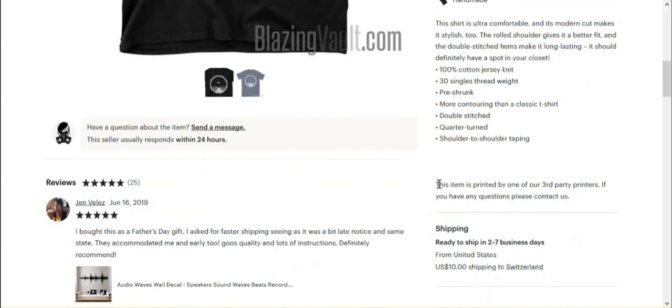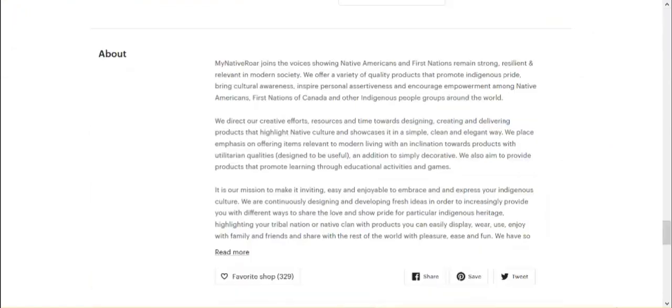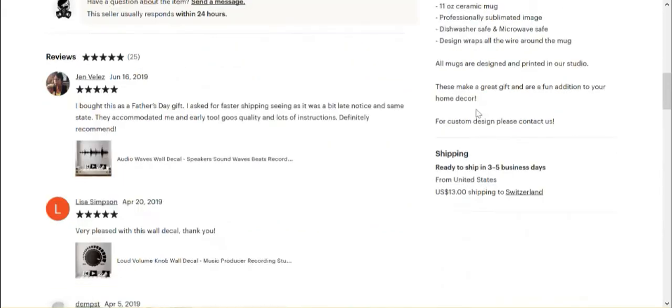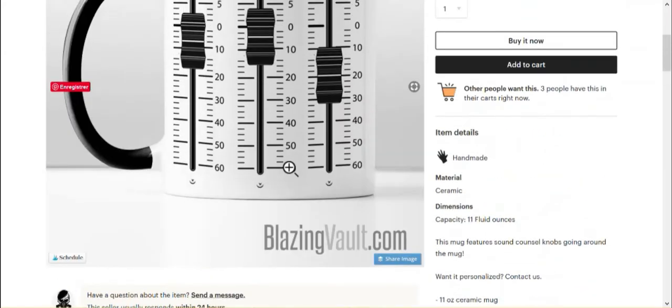Here there is the mention that this item is printed by a third-party printer, which is good. I would like to see that in all items where that's the case. Looking at a mug I was looking at earlier — here we have the mention that 'all mugs are designed and printed in our studio,' so in that case it's clear, which is good. But in some of the items it's missing.